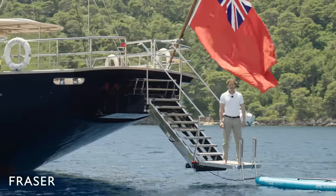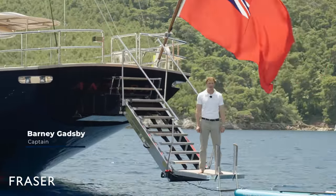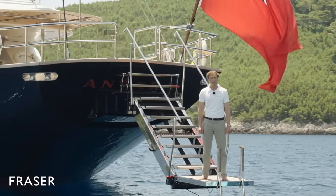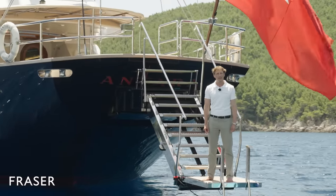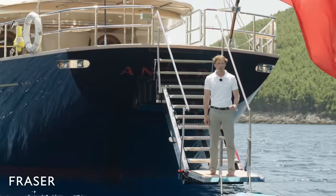Hello and welcome to Antara. My name is Barnaby Gatsby. I have been a captain here for the past 10 years. Antara has a length of 46 metres, a beam of 9.5 metres, and a draft of 3.6 metres with the keel fully retracted.